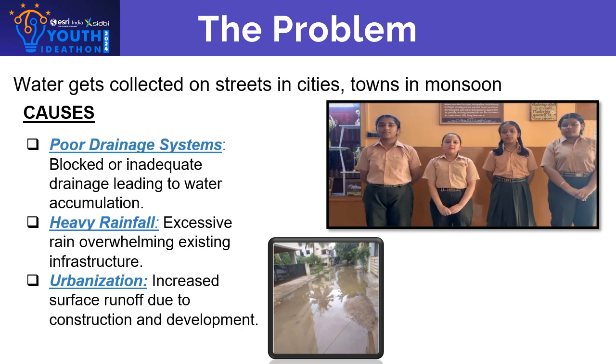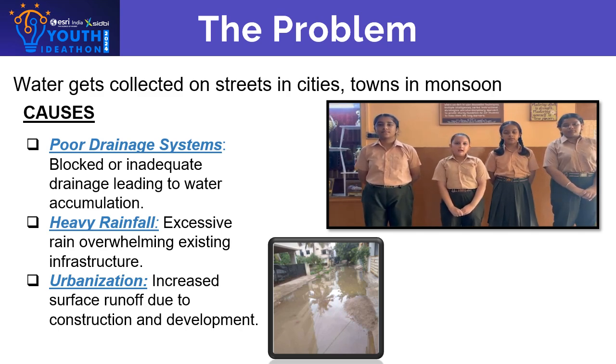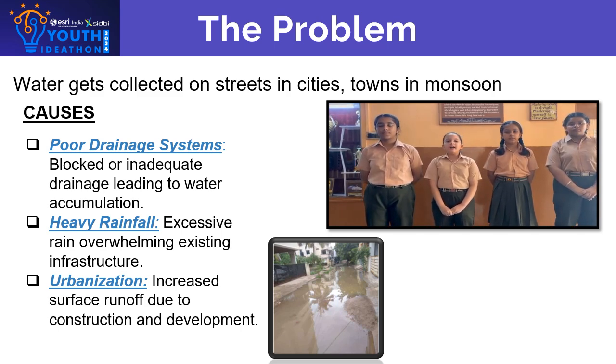Due to this, a compromised situation arises in society, leading to infections and diseases.